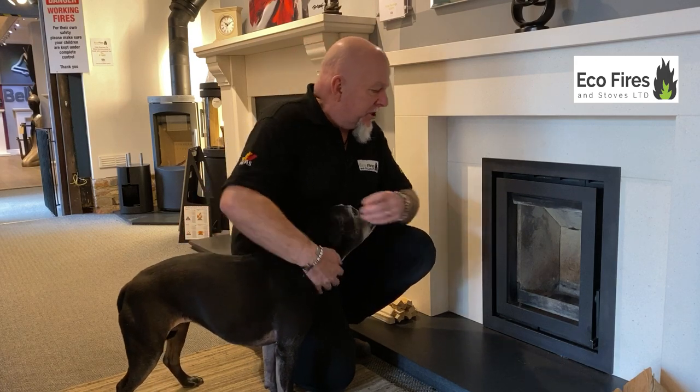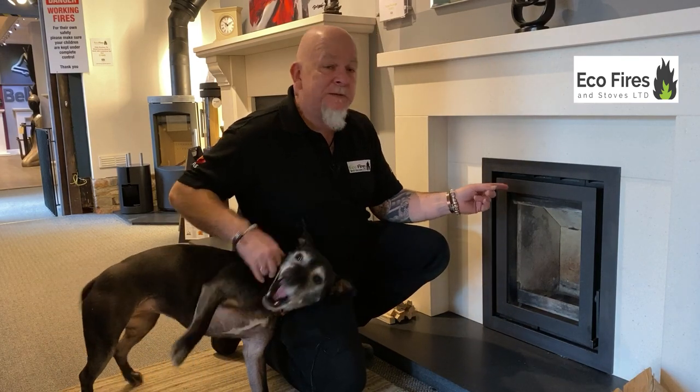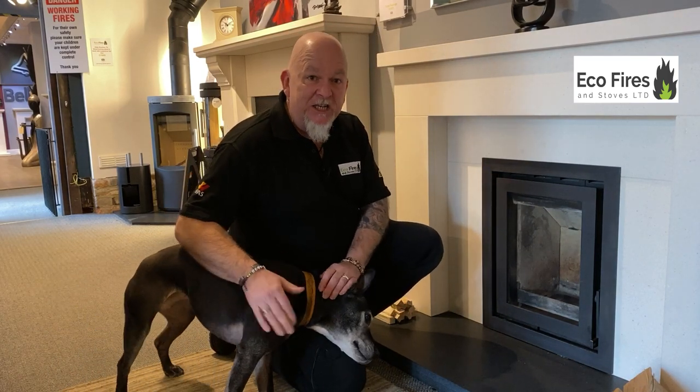I just want to show you a couple of things about this stove. Excuse my pestering dog — she wants to put this fire on. She's been sitting in front of this for the best part of ten years now.